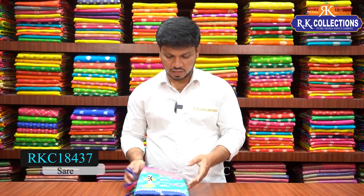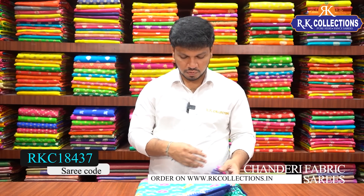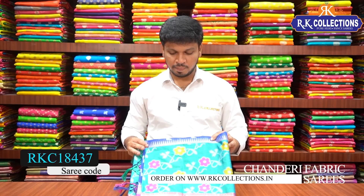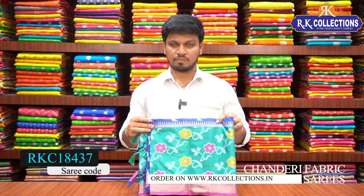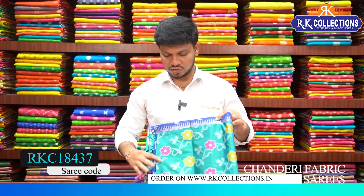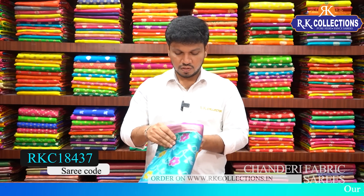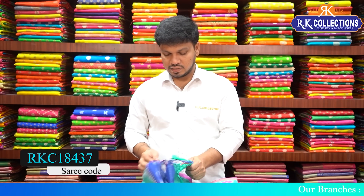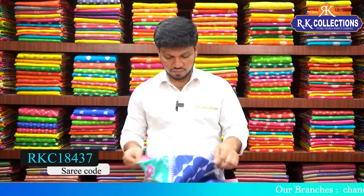If you visit here, you will see a lot of collections. As for RK Collections, it is a beautiful fabric. In combination, you will see royal blue, green color, and a lot of contrast with pink. You will see two shades and color combinations, and the cost is 1100 rupees. It is also very lightweight.